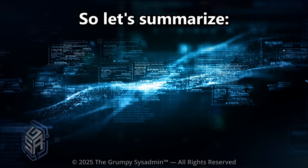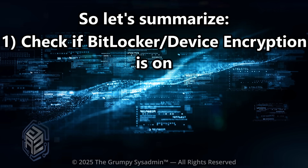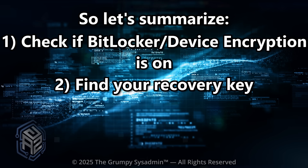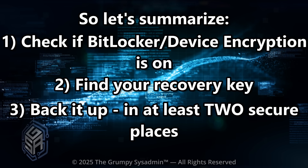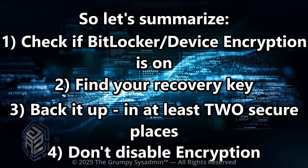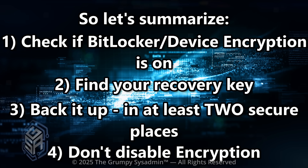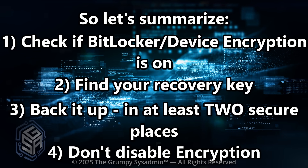Let's summarize. Check if BitLocker or device encryption is turned on. Find your recovery key. Back it up in at least two secure places. Don't disable encryption unless you know what you're doing. Do that and you'll never have to panic when Windows decides to lock you out of your own drive.